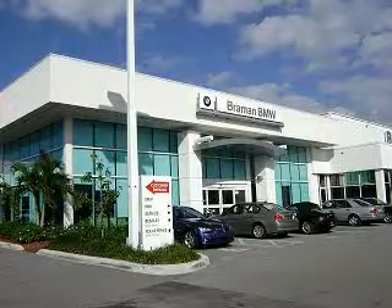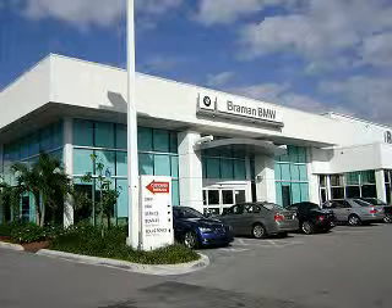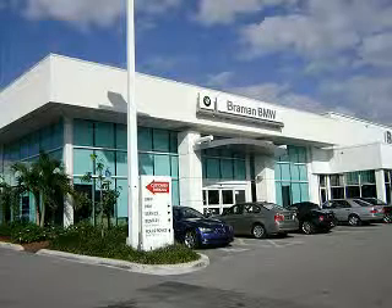See us at Bramon Motor Cars today. Visit our showroom today. Expert sales associates are waiting to assist you. Call today to make an appointment: 561-684-6666.